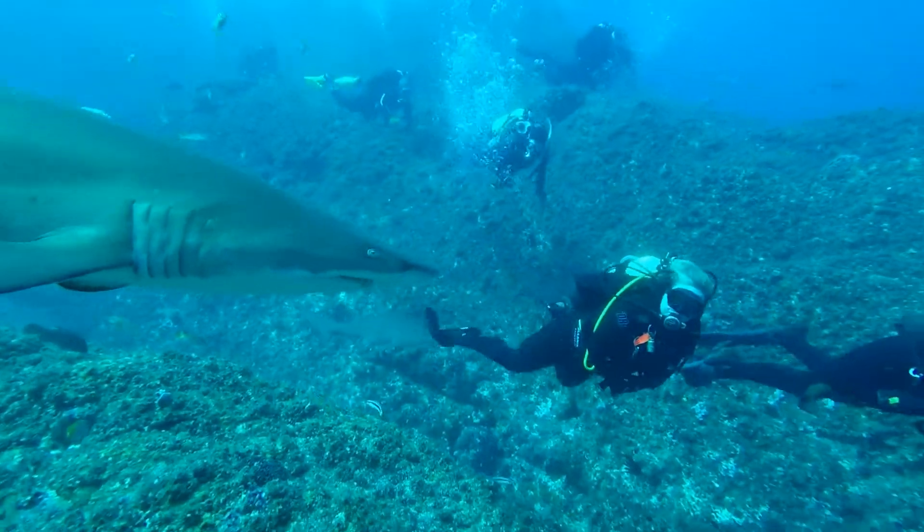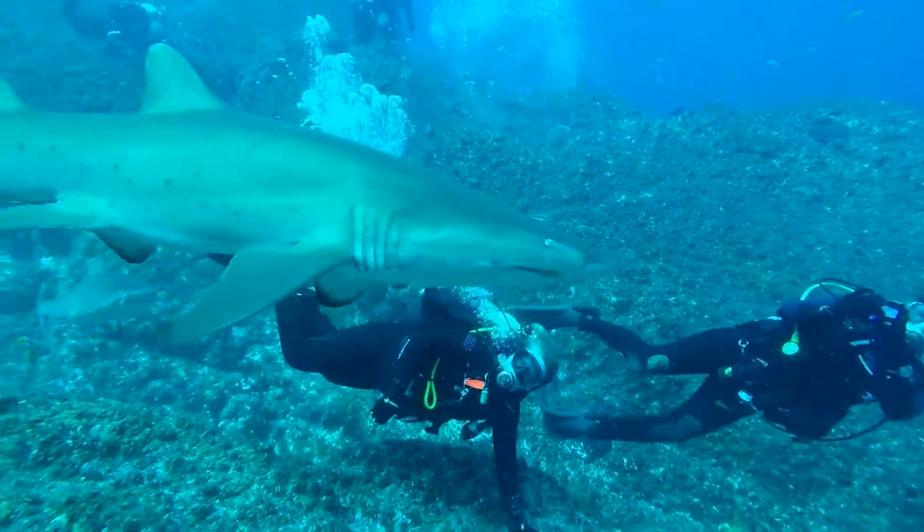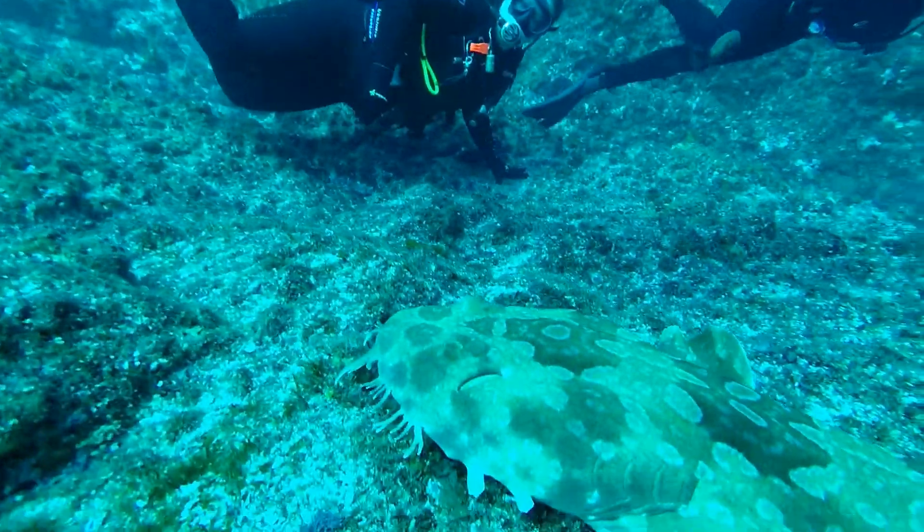Adventures at Fish Rock. One of the most common cowrie shells in Fish Rock Cave is the Tiger Cowrie.